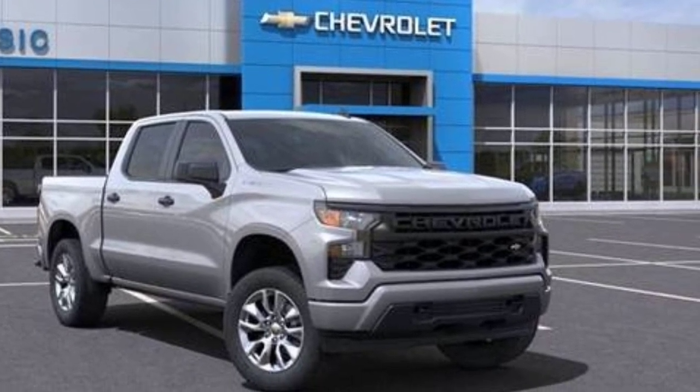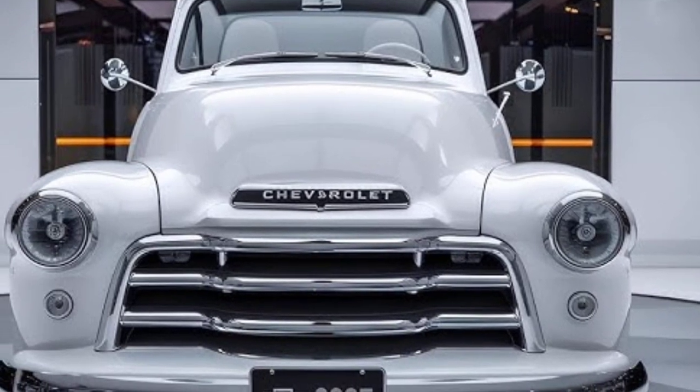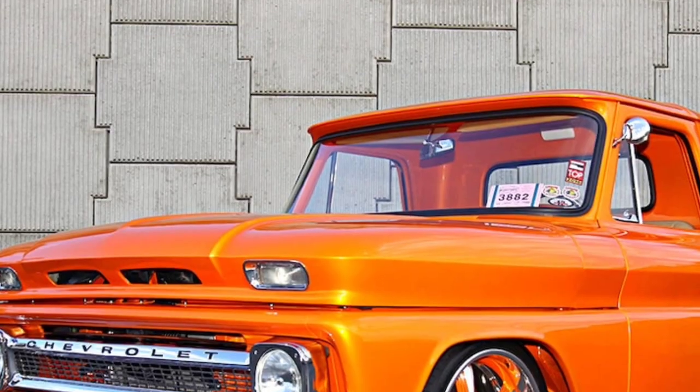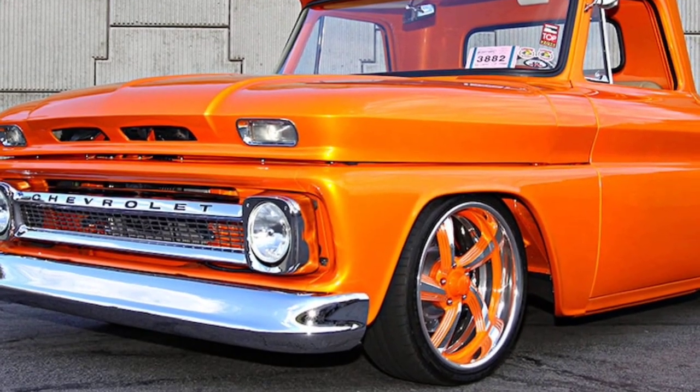The 2025 Chevrolet vintage pickup truck is powered by a robust engine that delivers impressive performance. Whether you're cruising down the highway or tackling rugged terrain, the truck has the power and capability to handle any driving situation.